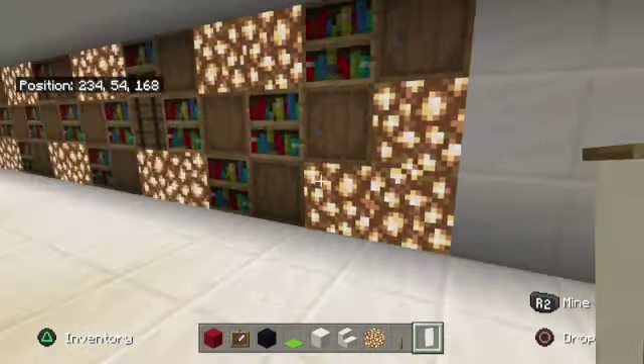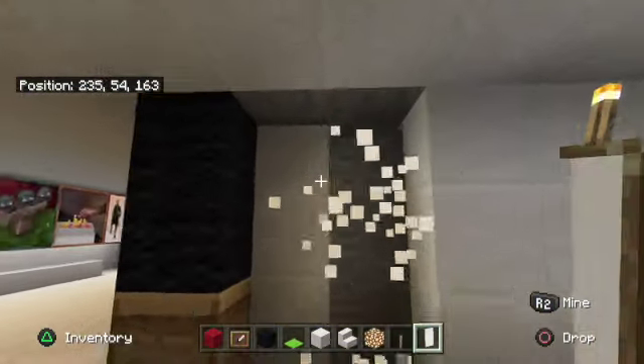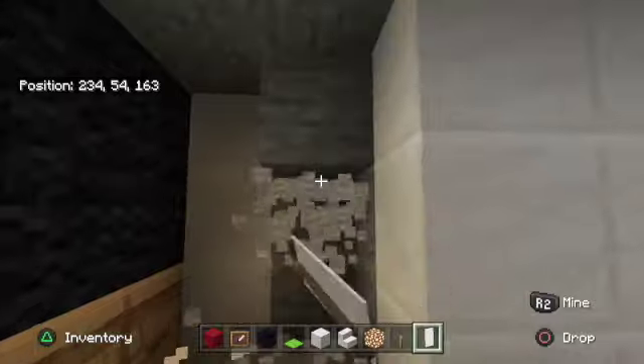All right, I think now it's time for the pool section, and I'm gonna put it to the left of this wall, like behind the TV, because I think that's the best place to put it. I'll see you when I'm done.